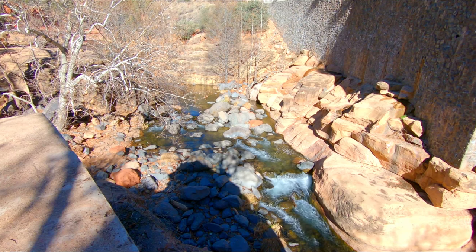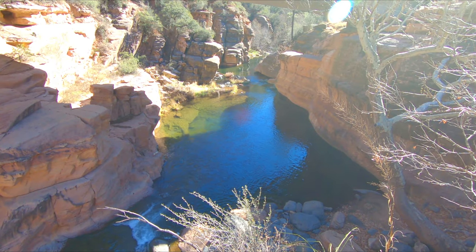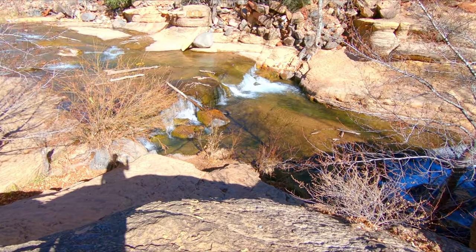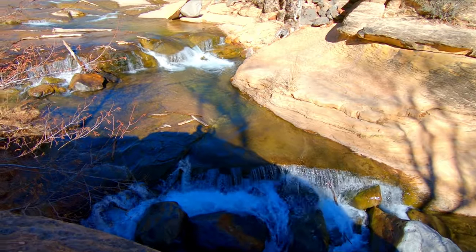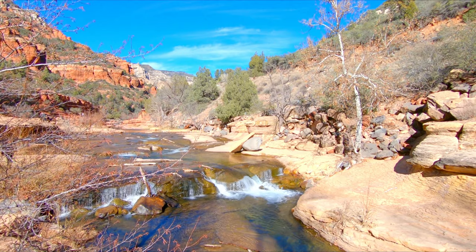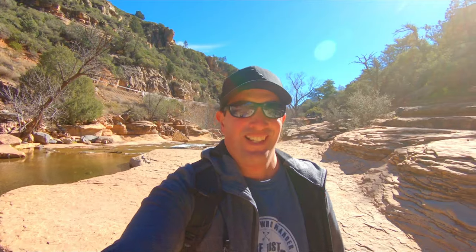This place is actually prettier than I thought it would be — I'm pretty impressed. It looks totally different when you get down to the bottom of the canyon where the slide rock is.